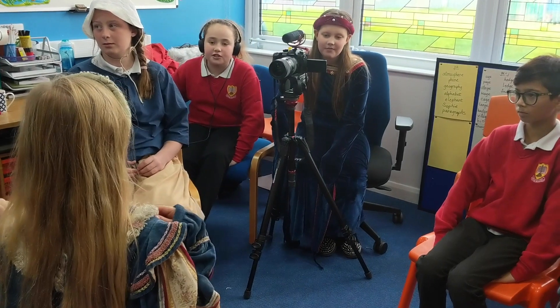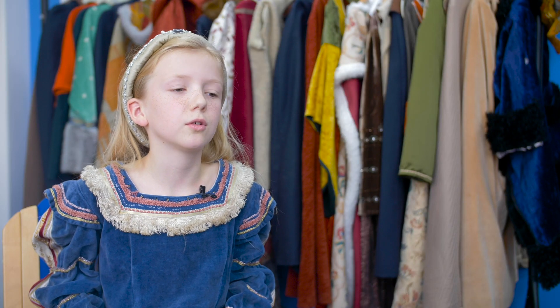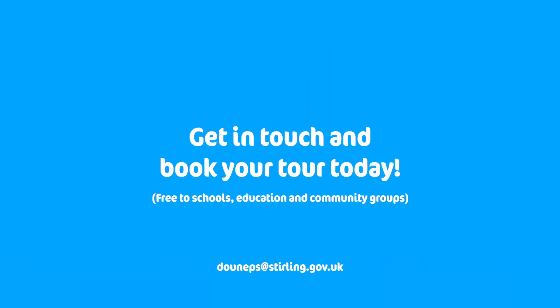What does it cost? It's absolutely free for school groups. We recommend it's for P3 and up, but if P1 and P2 would like to come along then they can. We'll see you next time.